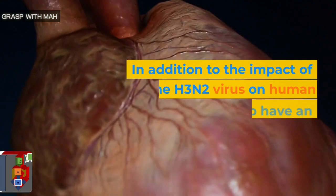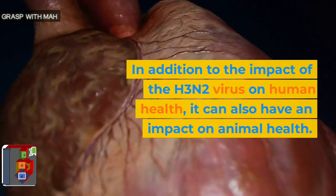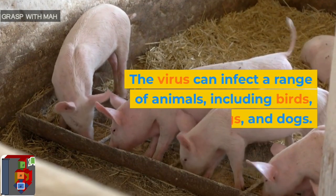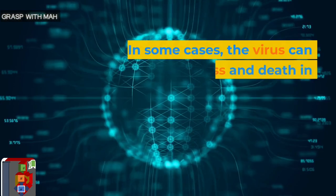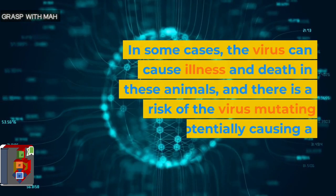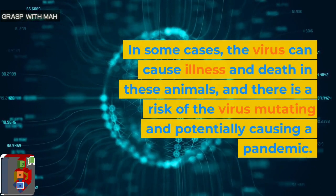In addition to the impact of the H3N2 virus on human health, it can also have an impact on animal health. The virus can infect a range of animals, including birds, pigs, and dogs. In some cases, the virus can cause illness and death in these animals, and there is a risk of the virus mutating and potentially causing a pandemic.